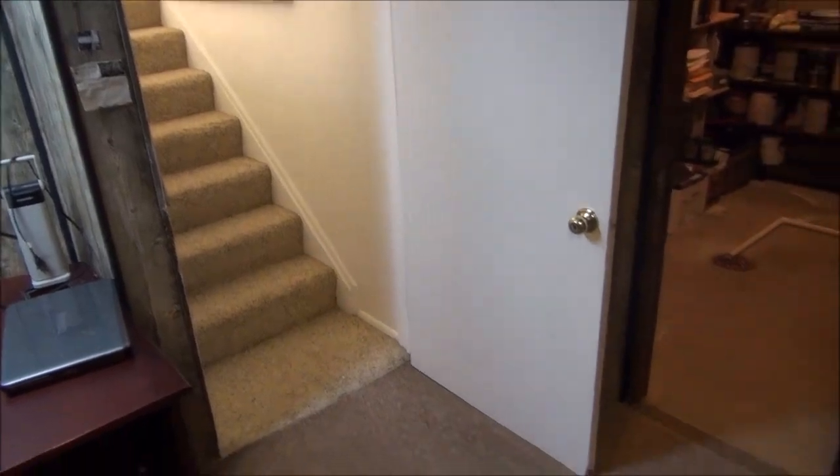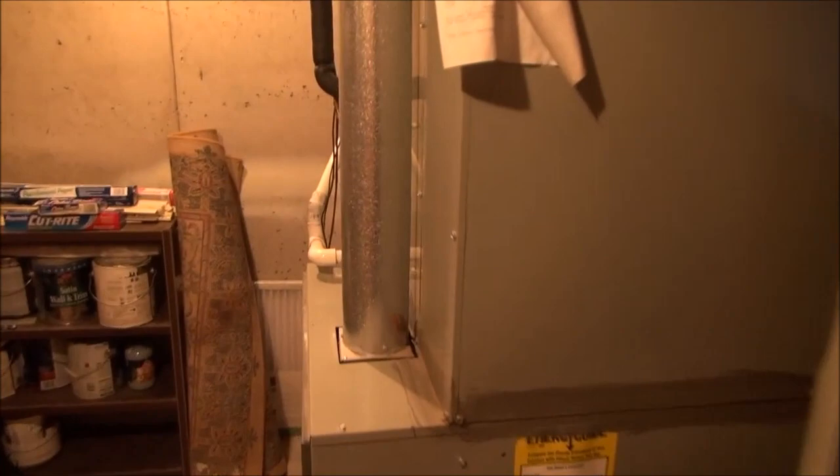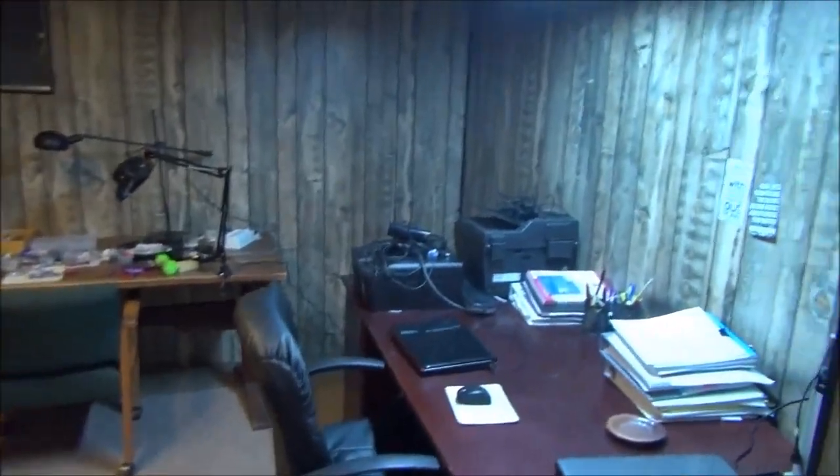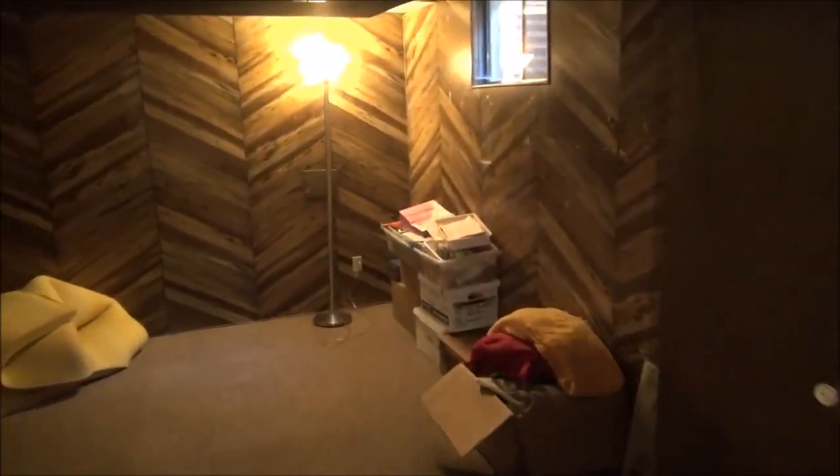And down here is the basement. This is where the furnace and air conditioner are — you can see the air conditioning system there. Here's the hot water heater, so that's the mechanical room. But the rest of this basement is a craft room, multipurpose room — whatever you want to call it — with wood paneling and window wells. This could be a bedroom but it's definitely non-conforming. There's a closet there and a window well there.